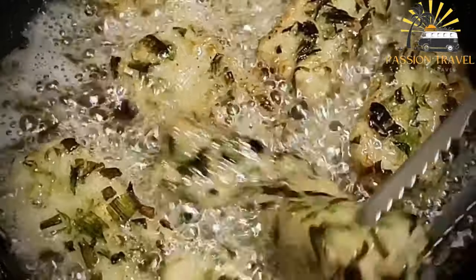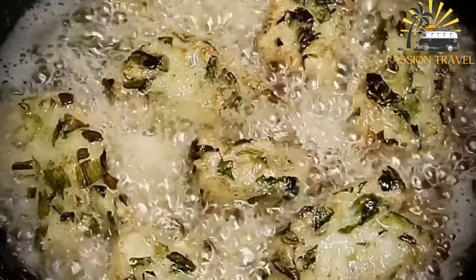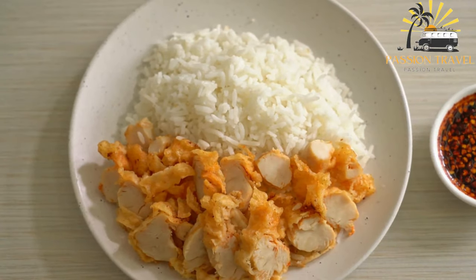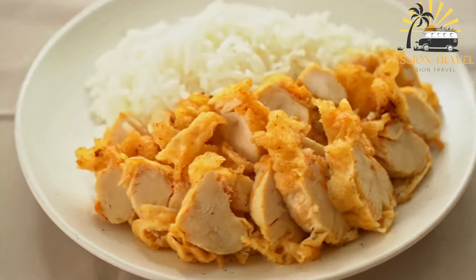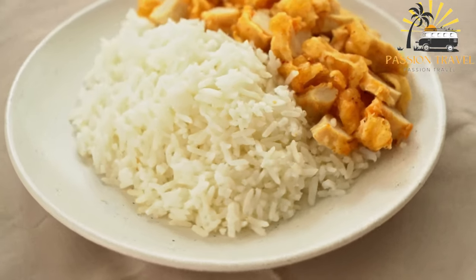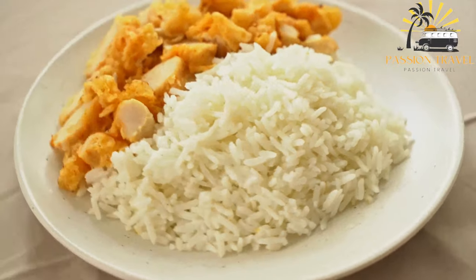Some types of kuba are served raw, such as kubaneya, which is made with raw beef or lamb in a mixture of bulgur and spices. Others are cooked, such as kuba hamath, which is a vegetarian version made with pumpkin and bulgur. Kuba is often served as an appetizer or main dish and is typically accompanied by a variety of dips, sauces, and salads. It is a flavorful and filling dish enjoyed by many people around the world.